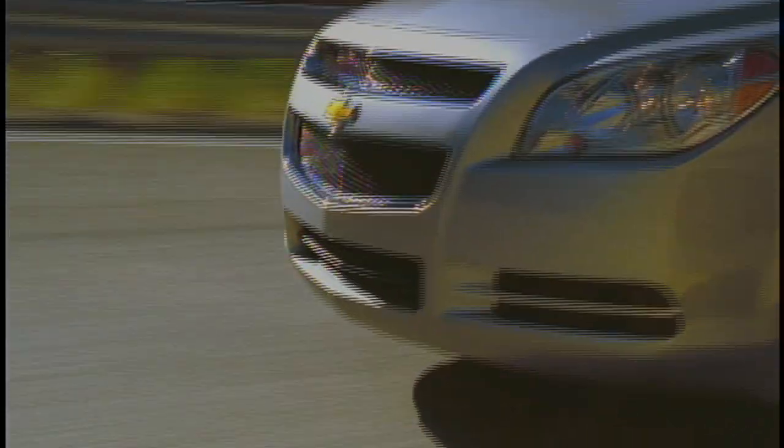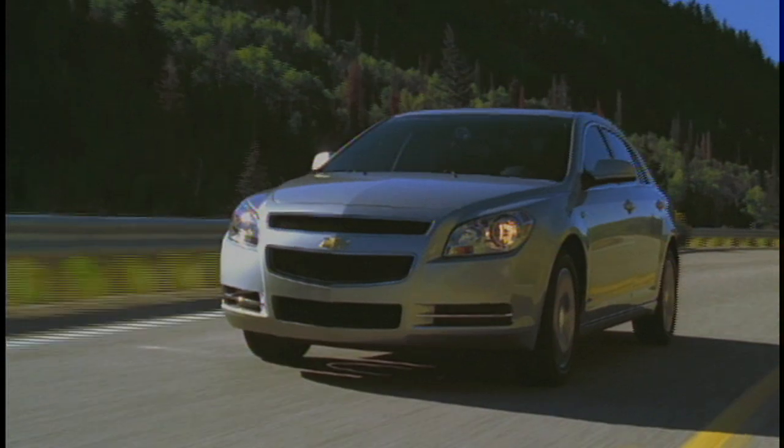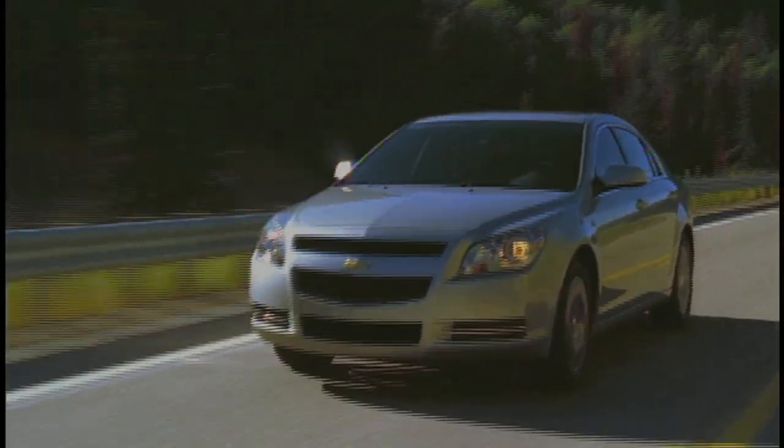Whether we're driving somewhere local or taking a distant trip, I feel confident we're safe since the Malibu earned the government's highest crash test rating for front and side impact collisions.